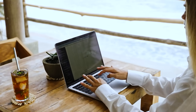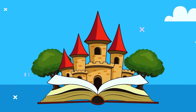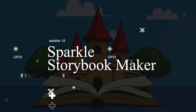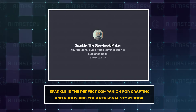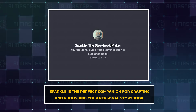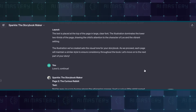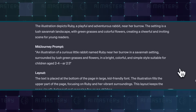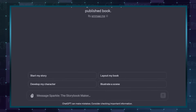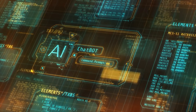And speaking of a custom GPT that does everything, this next custom GPT does it all. Coming in at number 14, we have Sparkle, a storybook maker. Sparkle is the perfect companion for crafting and publishing your personal storybook. Its meticulous attention ensures your story aligns perfectly with your vision at every step. Want to infuse some personal flair? The AI is ready to incorporate your creative inputs seamlessly.